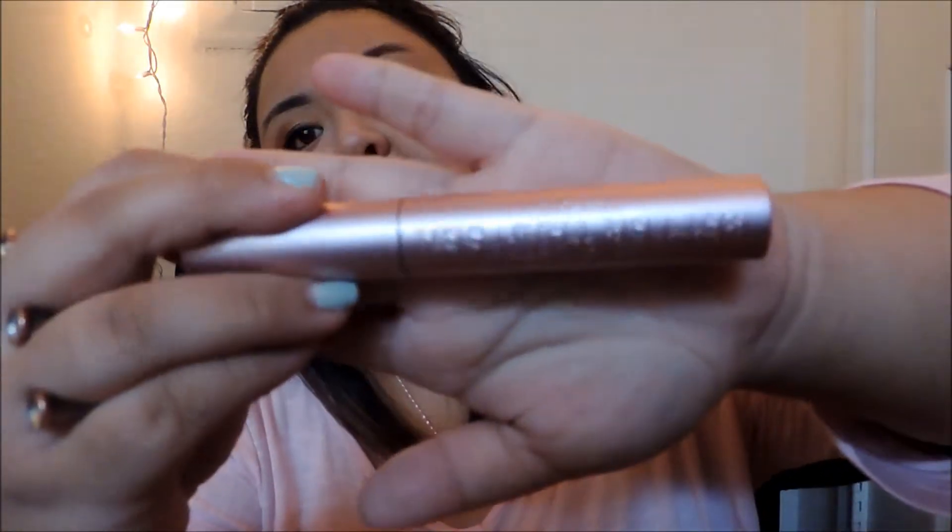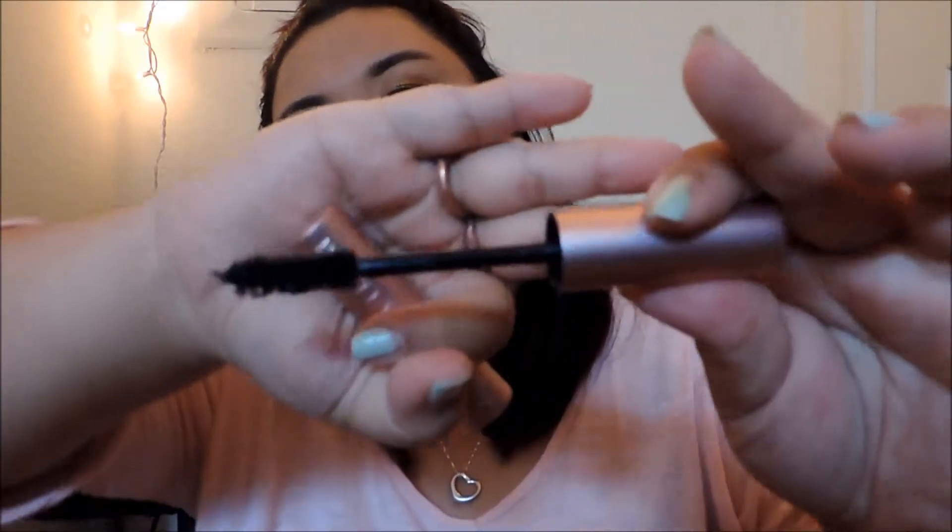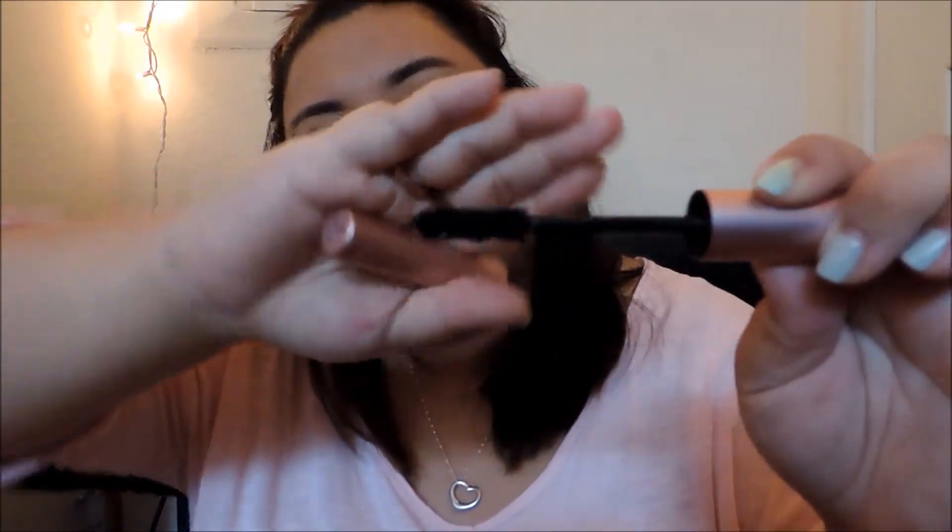Last but not least for eyes: my absolute favorite — the Too Faced Better Than Sex mascara. Gorgeous packaging, the brush head is huge, and the wand is weighted so it's nice to hold — similar to the Bold Metals brushes, which are weighted too and balance in your hand. The brush head has a curve to it and it just fits into the lashes beautifully. For someone who feels like they have no lashes, I have pretty good lashes right now thanks to this.